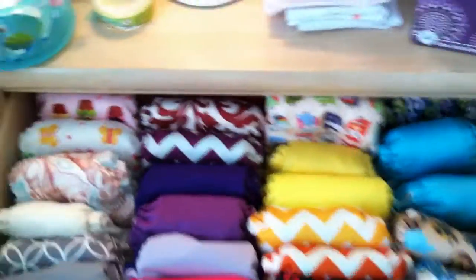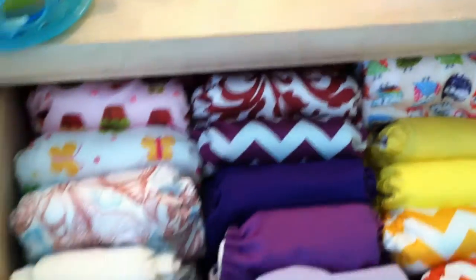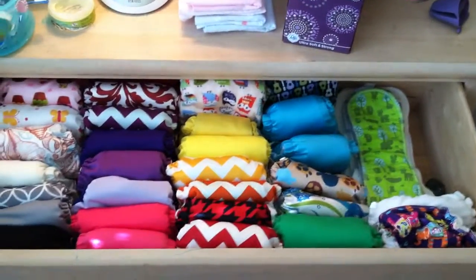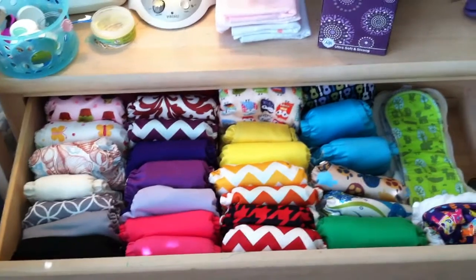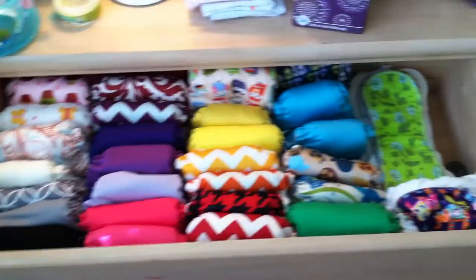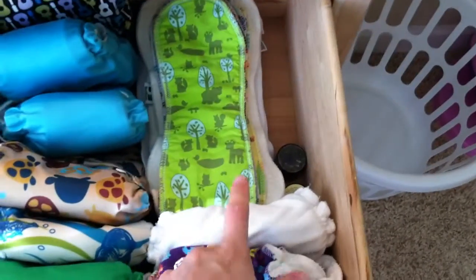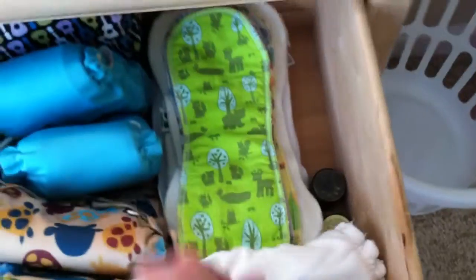So now for the diapers. I try to color coordinate — I have a little bit too much fun with that. Basically here's all the diapers that I have. They're mostly pocket, a little bit of all-in-one diapers. And these two right here are two out of four of my fitteds that I have — the other two are in the wash.